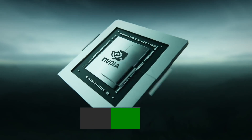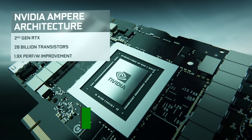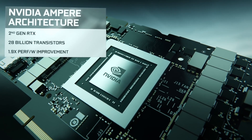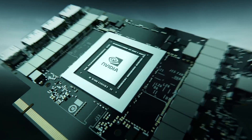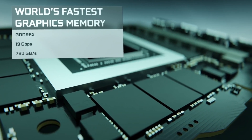RTX 3090 features a slightly cut-down version of the GA102 GPU chip. RTX 3090 Ti is the first consumer-grade graphics card to feature a fully-enabled die, although it is a pretty small upgrade compared to the RTX 3090.